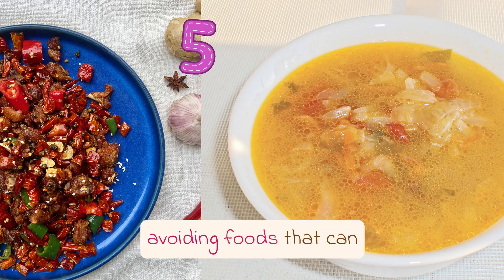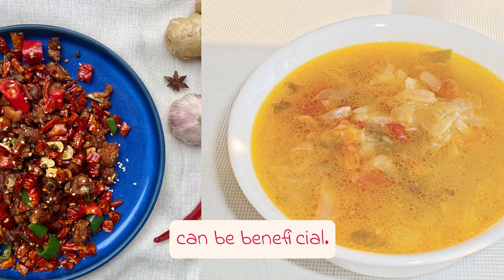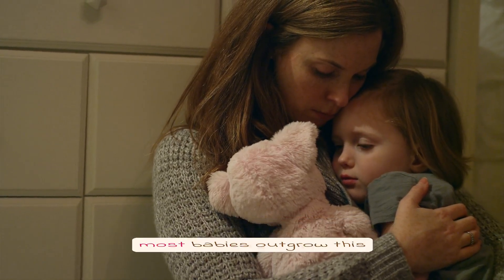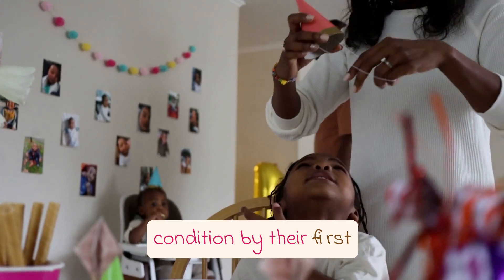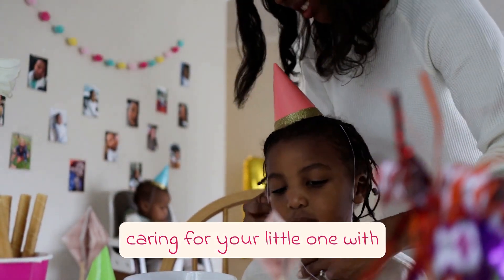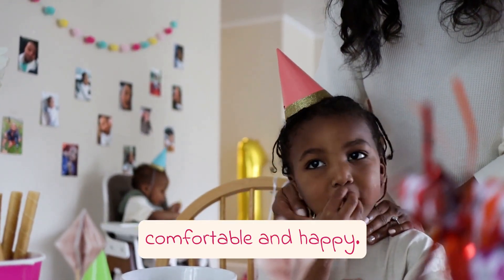Also, avoiding foods that can trigger reflux, such as spicy or fatty foods, can be beneficial. While infant acid reflux can be worrisome, it is important to remember that most babies outgrow this condition by their first birthday. In the meantime, caring for your little one with doctor-recommended treatments and making a few adjustments to their routine can help keep them comfortable and happy.